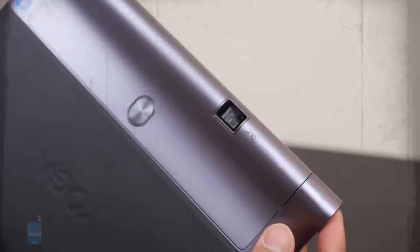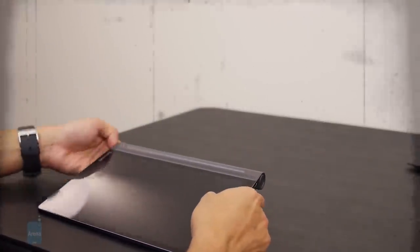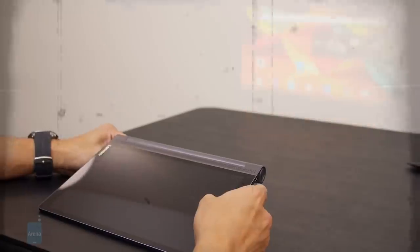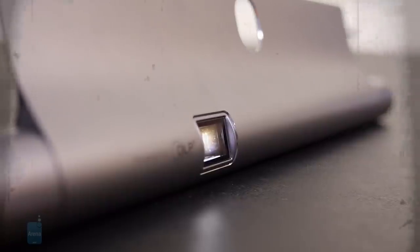The most recent integration of a Pico projector we've seen was in the Lenovo Yoga Tab 3 Pro from 2015. Despite the advancements in Pico projector technology, having one built into a mobile device doesn't make for a compelling standout feature because of the advent of wireless streaming.